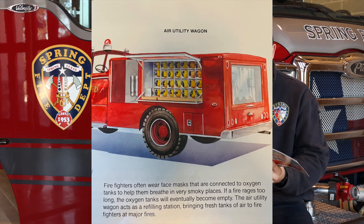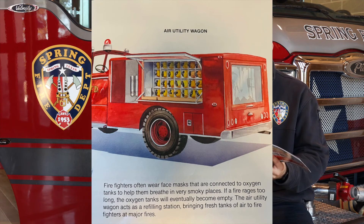Air Utility Wagon. Firefighters often wear face masks that are connected to oxygen tanks to help them breathe in very smoky places. If a fire rages too long, the oxygen tanks will eventually become empty. The air utility wagon acts as a refill station, bringing fresh tanks of air to the firefighters at major fires.